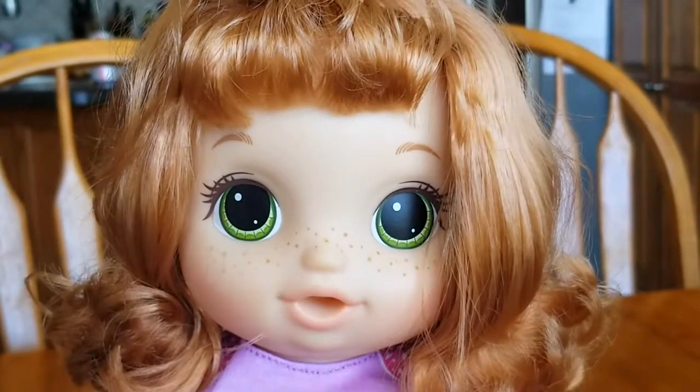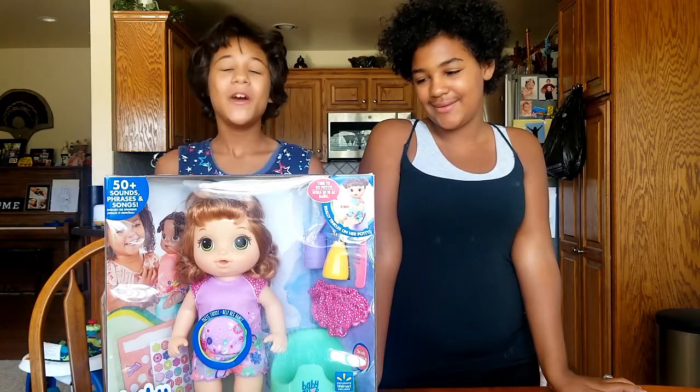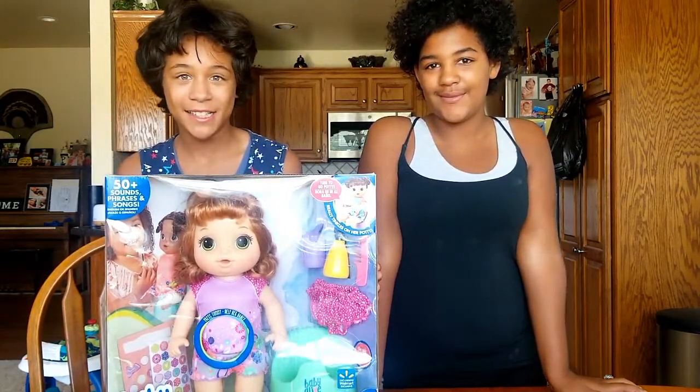Welcome to Silly Baby Live. Hey guys, welcome back to Silly Baby Live. Today we have Potty Dance Baby.